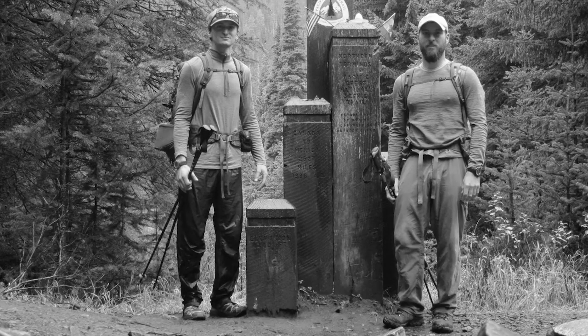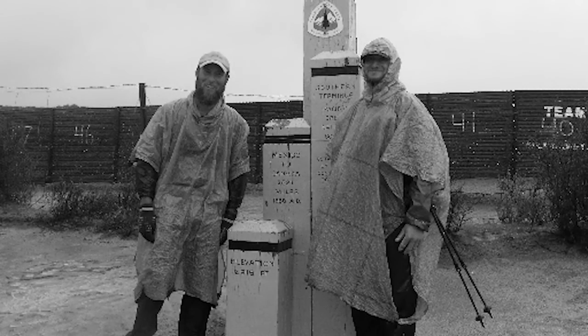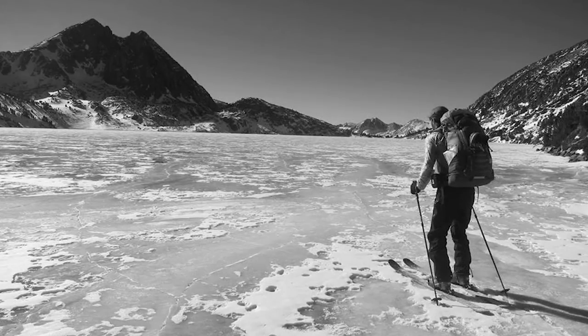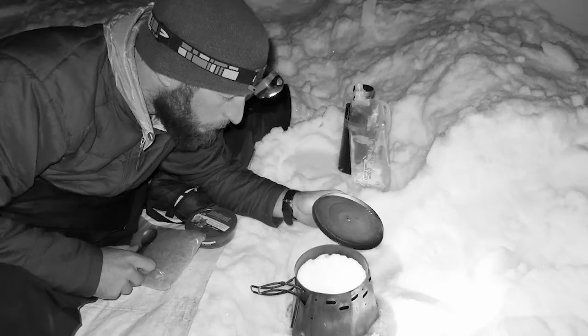In the winter of 2014-15, Justin Litcher and Sean Forey became the first two people to complete the entire Pacific Crest Trail in the wintertime. These brave explorers spent four months battling the elements and surviving through intense winter conditions.